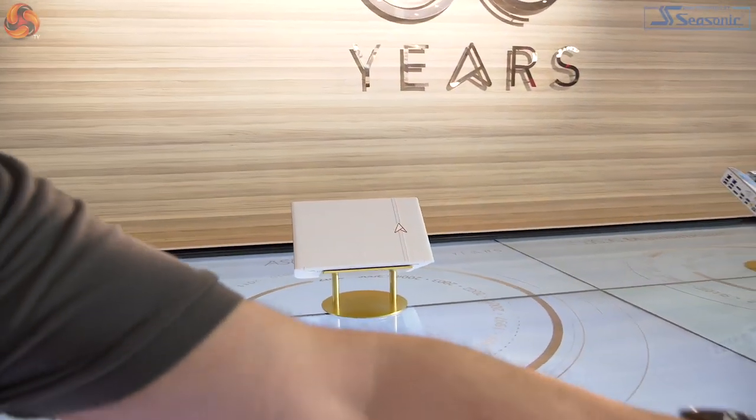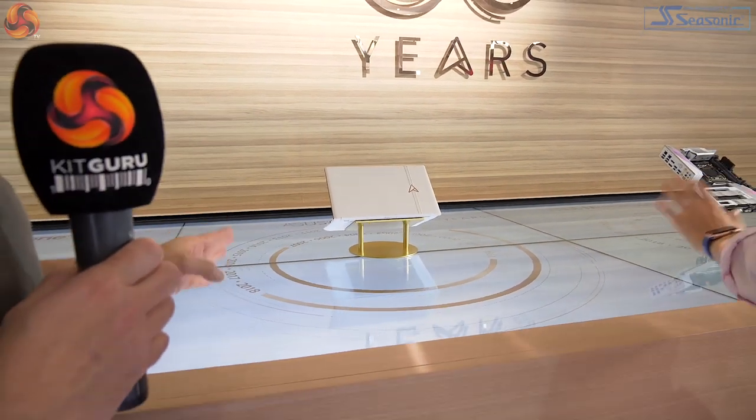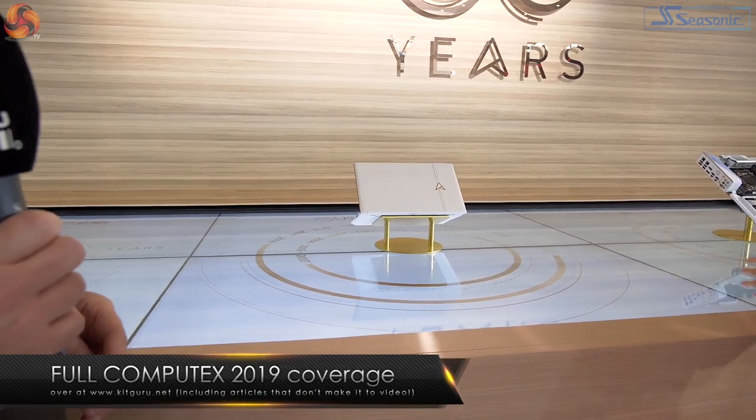Right behind me we have the ASUS 30th anniversary laptop. We do not have pricing information, but it's going to be brutally expensive. It's got hand-stitched leather, gold, ultra sleek, ultra slim.